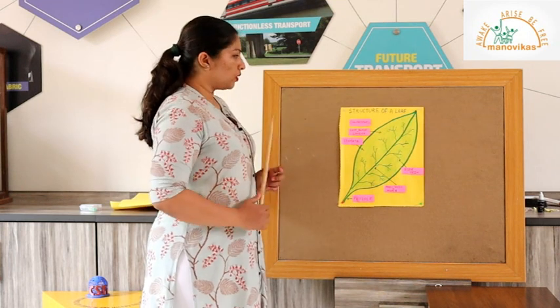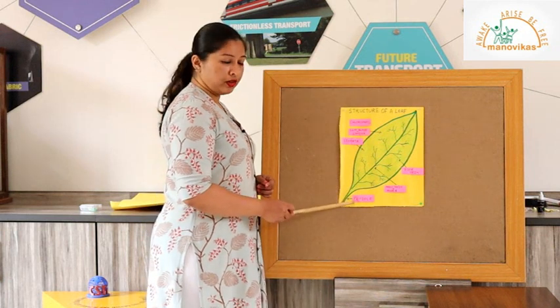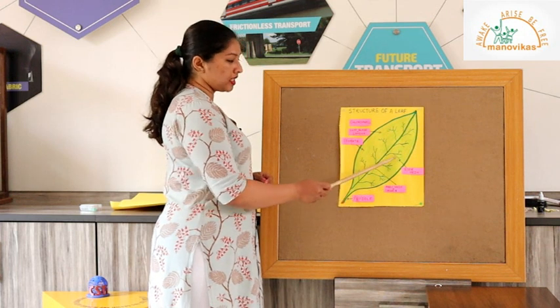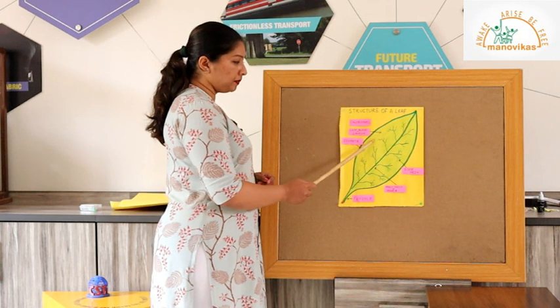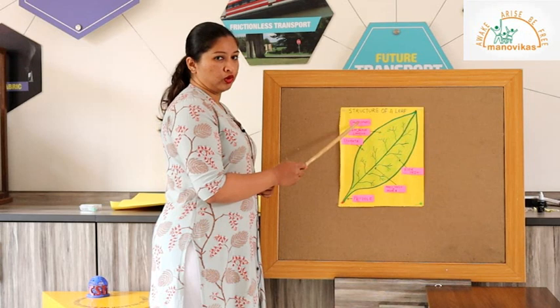Let us go back to the structure of the leaf. The stalk of the leaf is called the petiole, the main vein or midrib, the side vein, stomata, leaf blade or lamina, and the green substance present in the leaf is called chlorophyll.